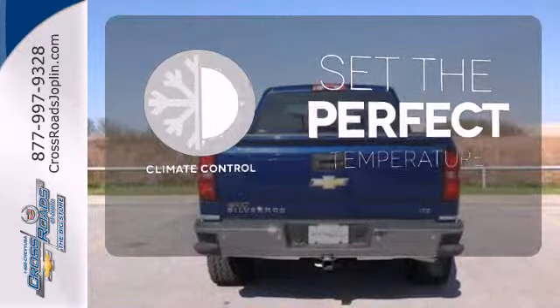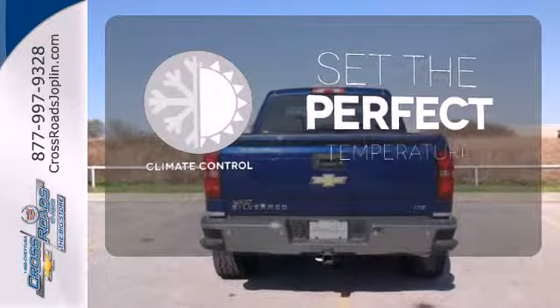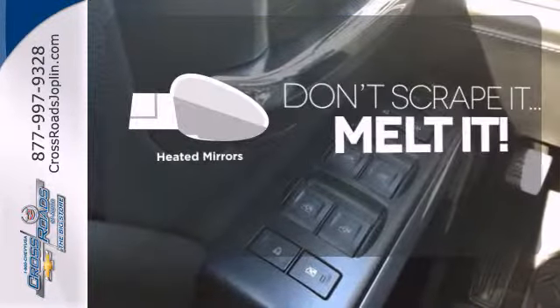The climate control lets you set the temperature exactly where you want it. Avoid scraping snow and ice with heated mirrors.